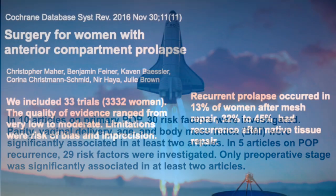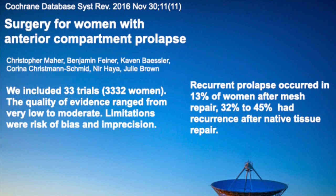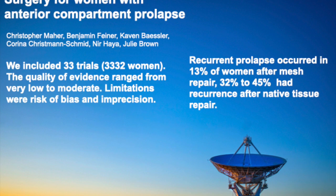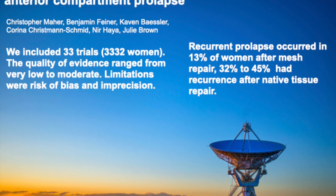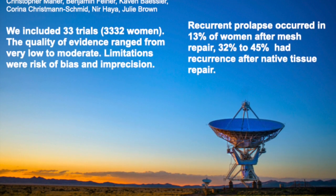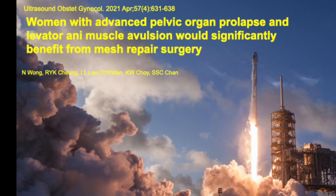The Cochrane review published in 2016 explains why we use vaginal mesh to repair prolapse. Recurrent prolapse occurred in only 13% of women after mesh repair, compared to 32% to 45% recurrence after native tissue repair. This is very important to underline.